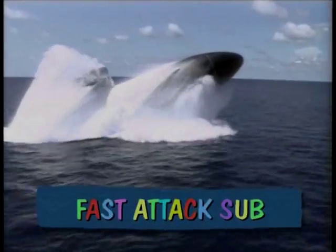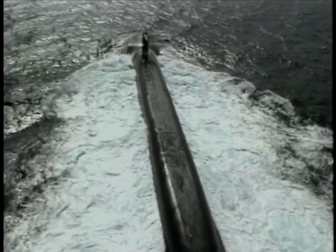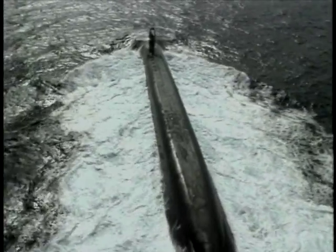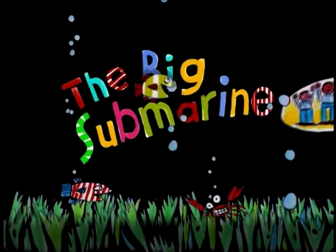This Navy sub is a fast attack. It can speed through the ocean at over 28 miles per hour. But the largest sub in the Navy is the Trident.